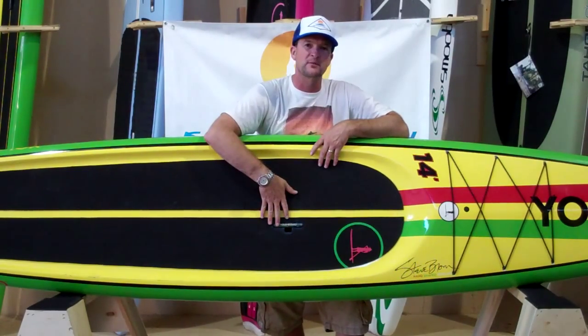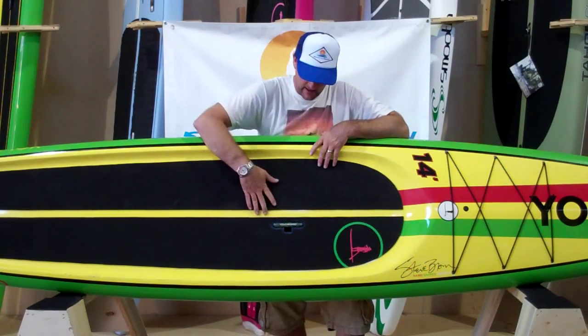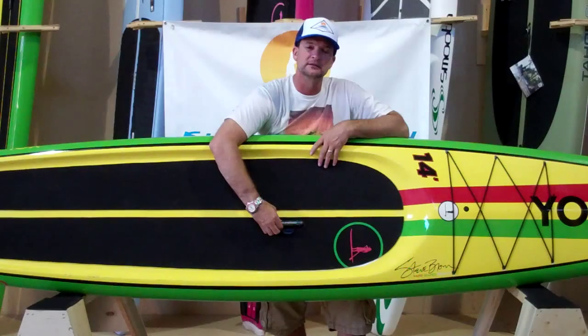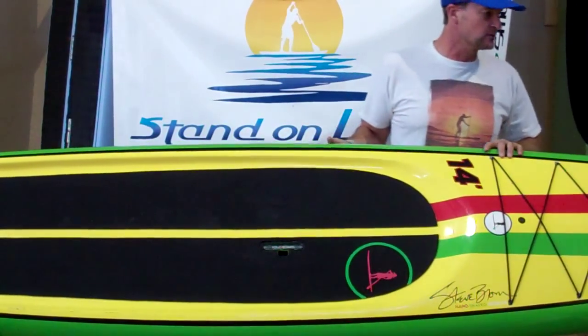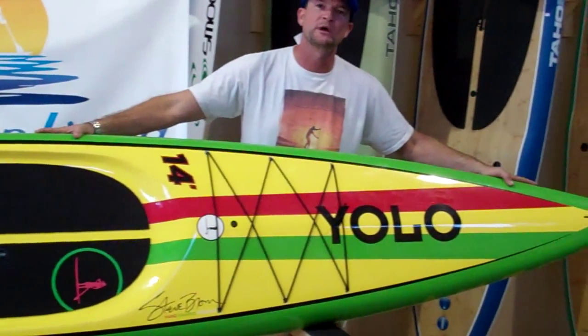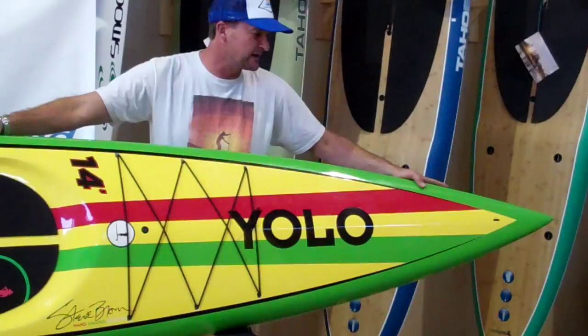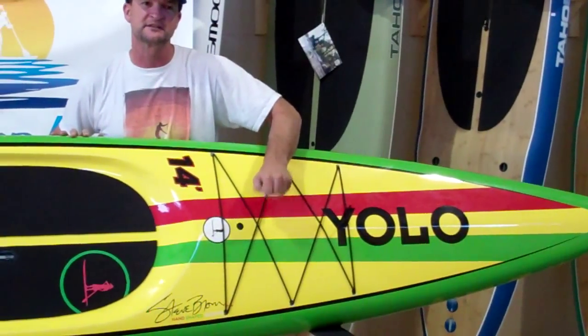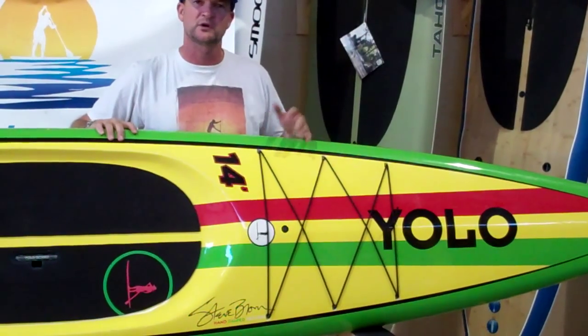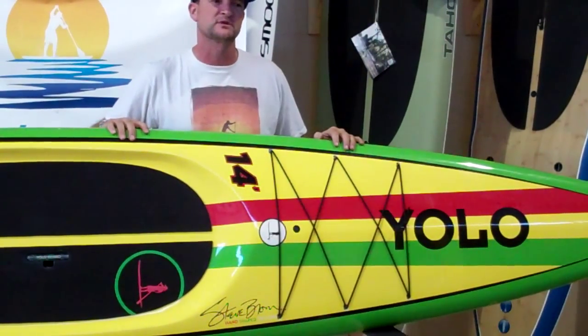A couple of features I want to point out about this Yolo Prowler: the upgraded lift sub handle makes it really nice if you're carrying it on and off your car. It comes standard with a GoPro mount so you can record what you're doing out on the water — a great way to capture memories. It also has a tie-down option if you want to carry your life jacket, flip flops, or a water bottle.